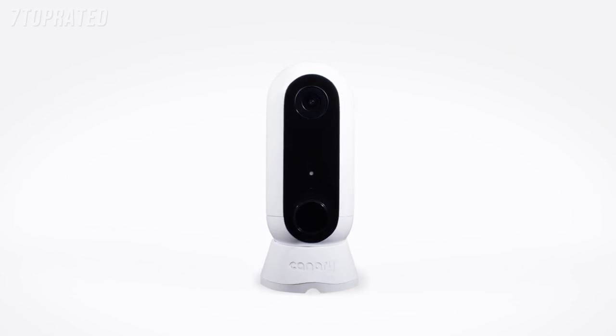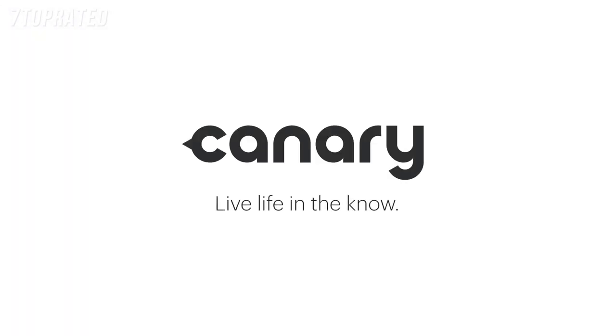Canary Flex. The inside or outside, plugged in or wire-free, weatherproof HD security camera. Canary. Live life in the know.